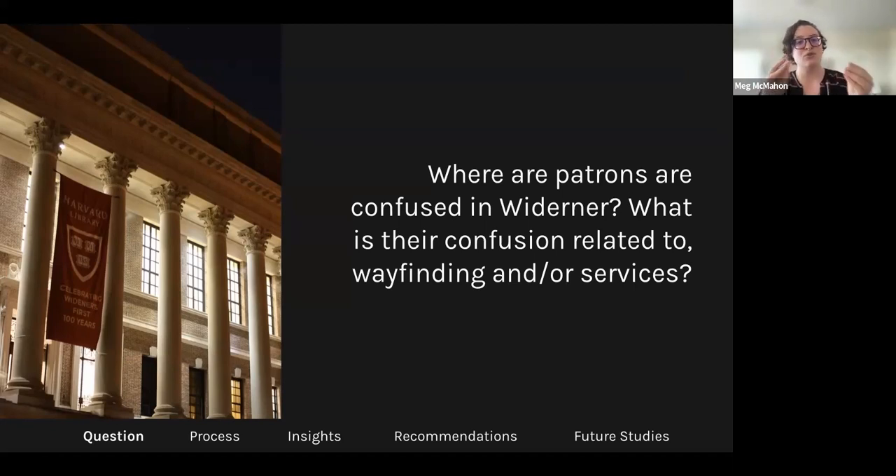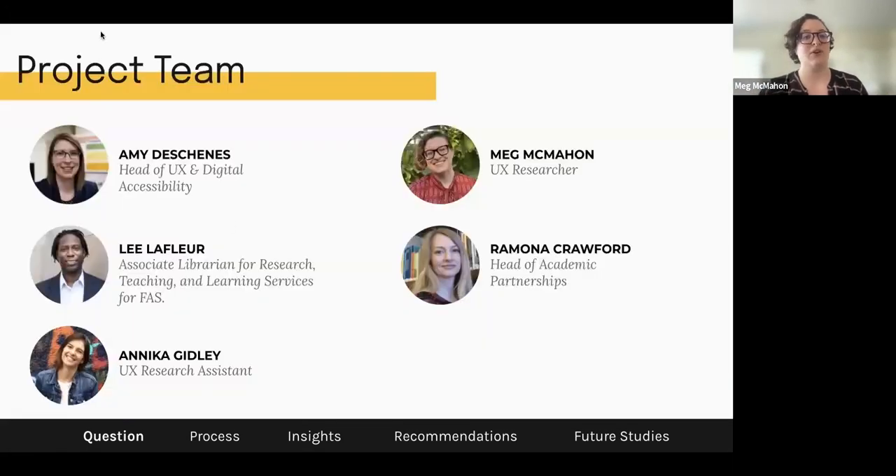What is their confusion related to? Is it specifically wayfinding — like 'I can't find the bathroom'? Or is it related to services, as in 'I would like to find a research librarian to help me with a research question I have while I'm in the space'? Those are the two big things we were concerned about in this project. I want to shout out the full project team: Amy, Lee LaFleur, Ramona Crawford, and Annika Gidley all made contributions in various different ways.